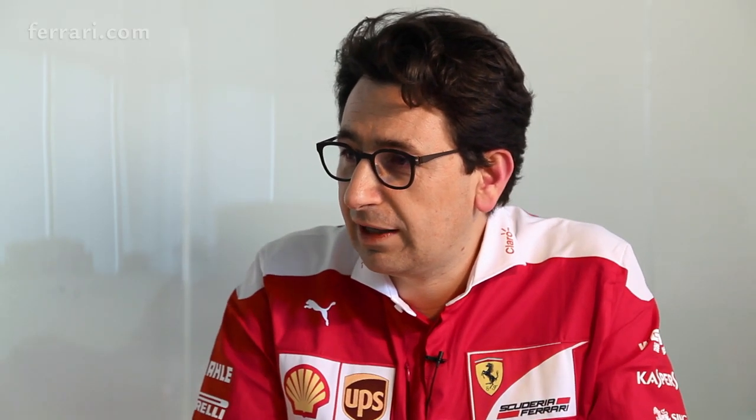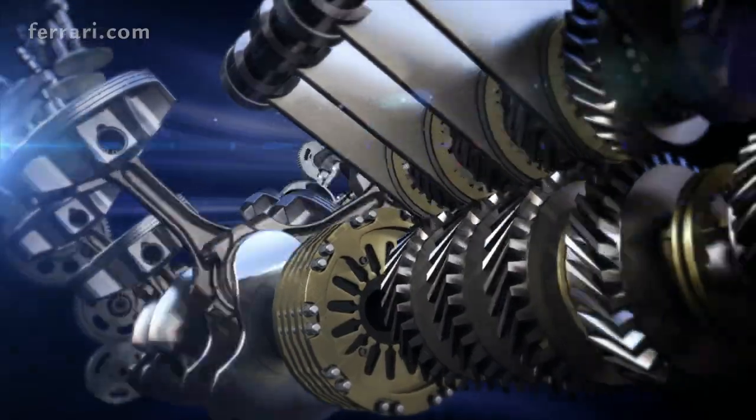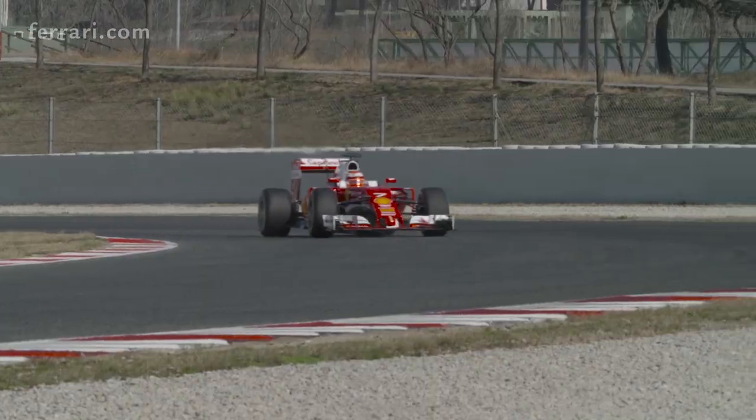From the engine point of view as well, the very long corner number three that we've seen, with very high lateral acceleration, may be difficult from the lubrication point of view. The oil pump may not pick up the oil in the oil tank because of the centrifugal force and the lateral acceleration, which may affect the entire oil pressure on the oil system.